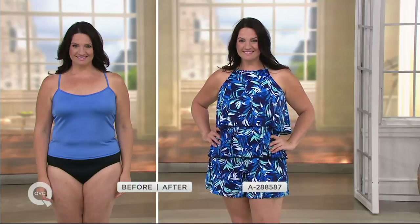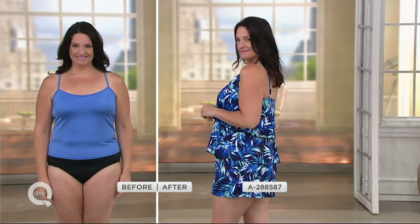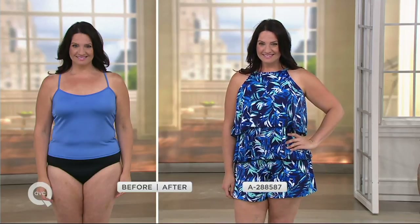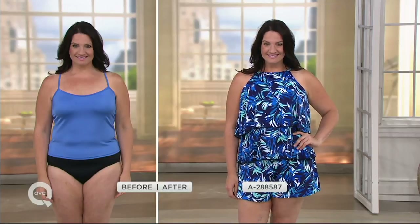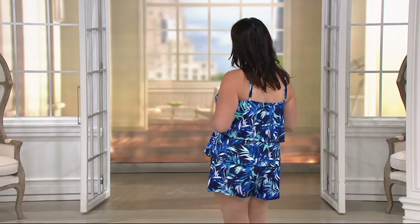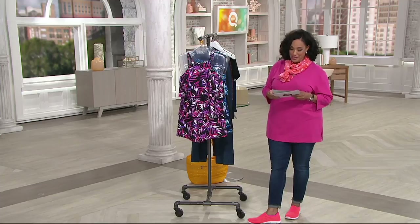If you're wearing that one piece that you know you're always reaching for a towel or cover up because you don't feel confident in it — am I going to make your day — because we have the fit for you high neck double tiered romper swimsuit. It is clearance price because we're down to the last of the inventory, so the price for this suit is $49.96 and it's on five easy payments.